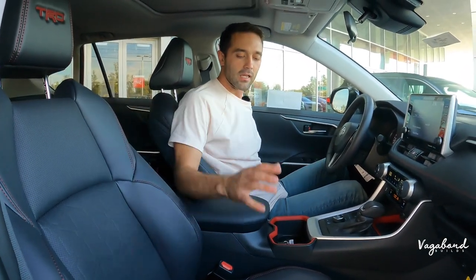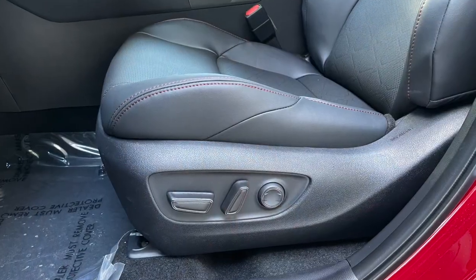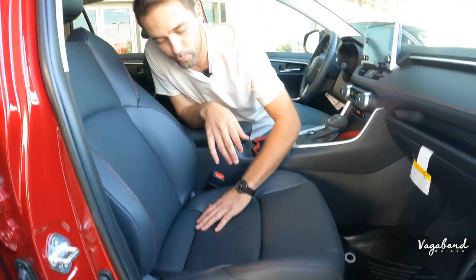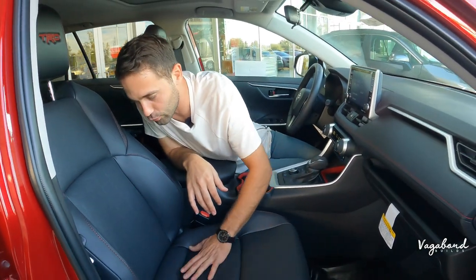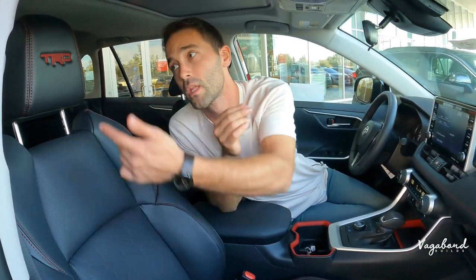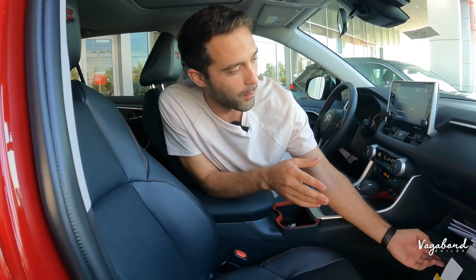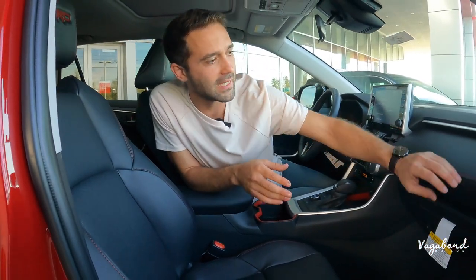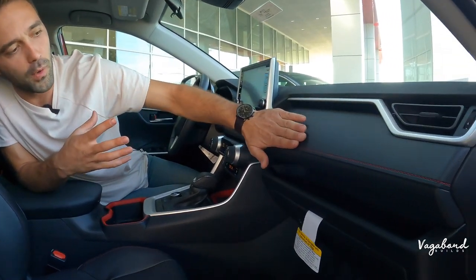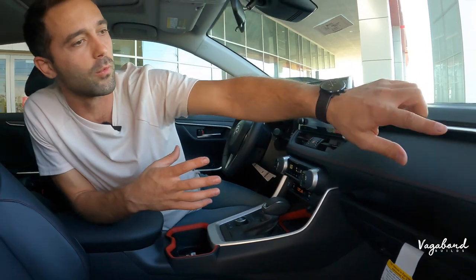The seats are a highlight of the TRD interior — the driver's side is electrically controlled while the passenger side is manual. Perforated leather with an integrated design pattern under the seat area and on the backrest, with embroidered TRD branding and red stitching. The glove compartment offers more personal storage space, with a leather-feel finish and red stitching matching the rest of the interior.